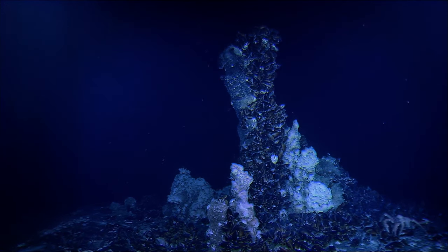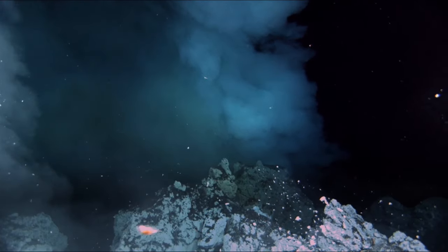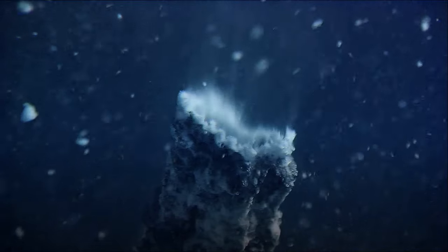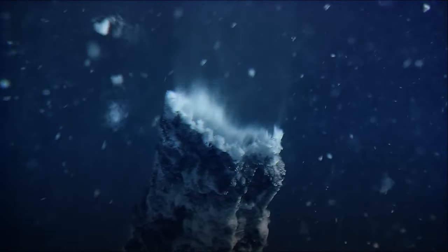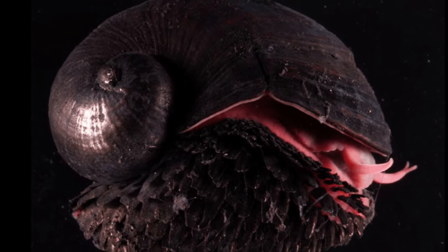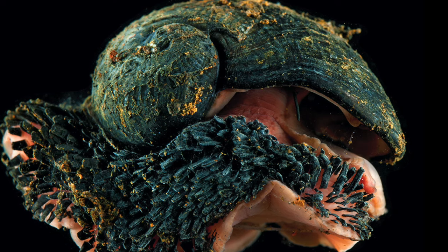In the depths of the Indian Ocean, where seawater is heated by underlying magma reaching 750 degrees Fahrenheit or more, a snail wanders around in its shell made of iron. This is the scalyfoot snail, also known as the volcano snail, and it's perhaps one of the most absurd creatures in the world.